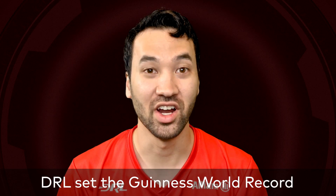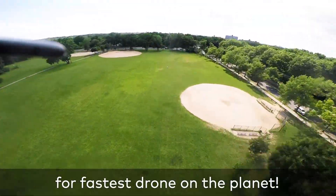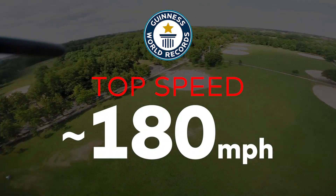Fun fact: DRL set the Guinness World Record for fastest drone on the planet. It had a top speed of almost 180 miles an hour.